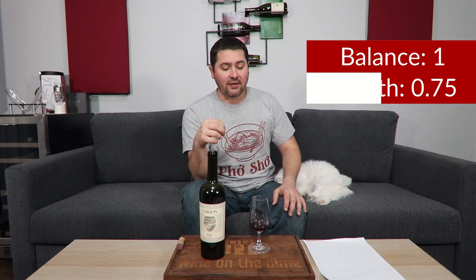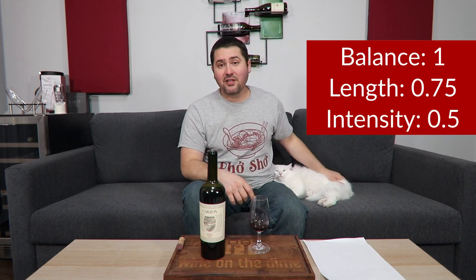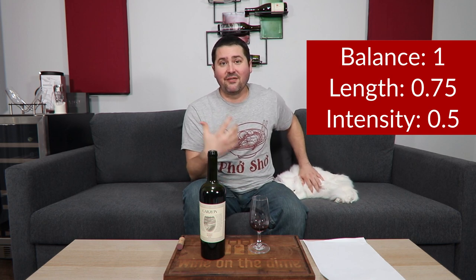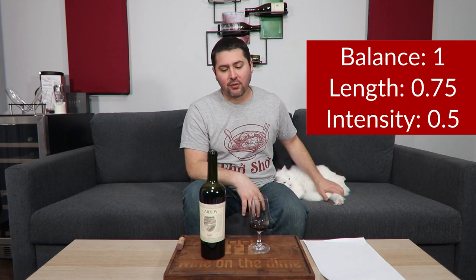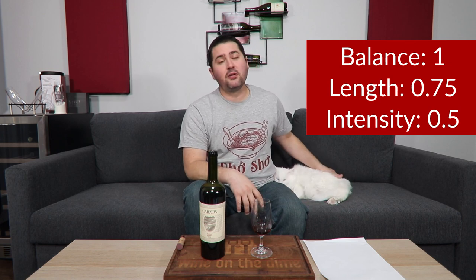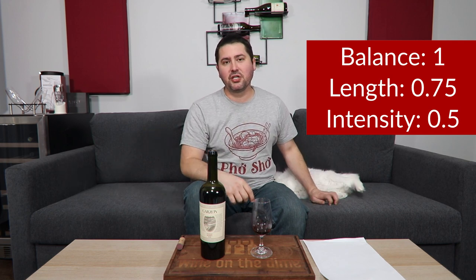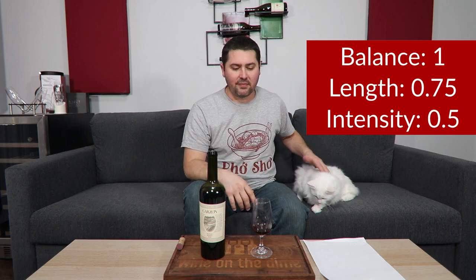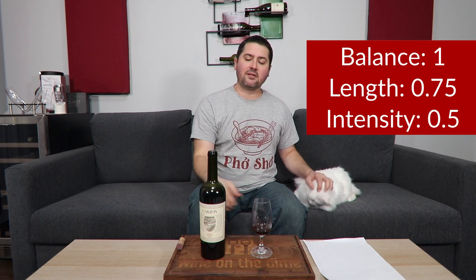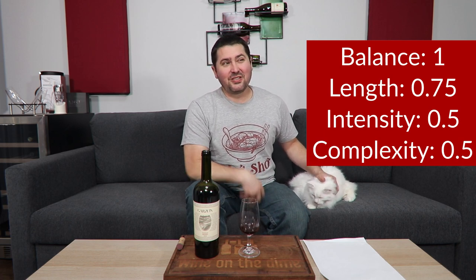Length: medium plus finish, 0.75 points. Intensity: medium on the nose, medium plus on the palate, half a point. In terms of complexity, what you smell is what you taste — starting with that plum and working into that dark chocolate bitterness. One thing I did get on the palate that I didn't get on the nose is a little bit of campfire smoke that develops going from the mid palate into the finish, but it doesn't stick around very long. So you do have some secondary notes, but barely — it's really primary fruit-driven. On complexity, I'm giving half a point.